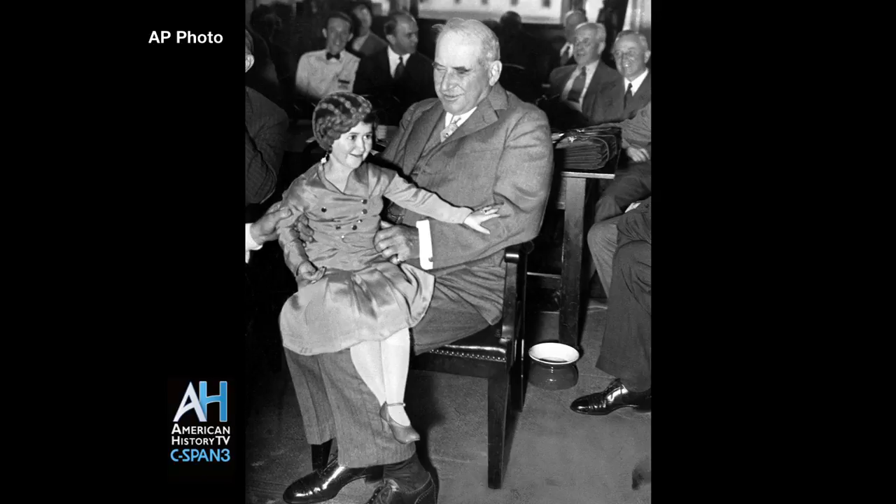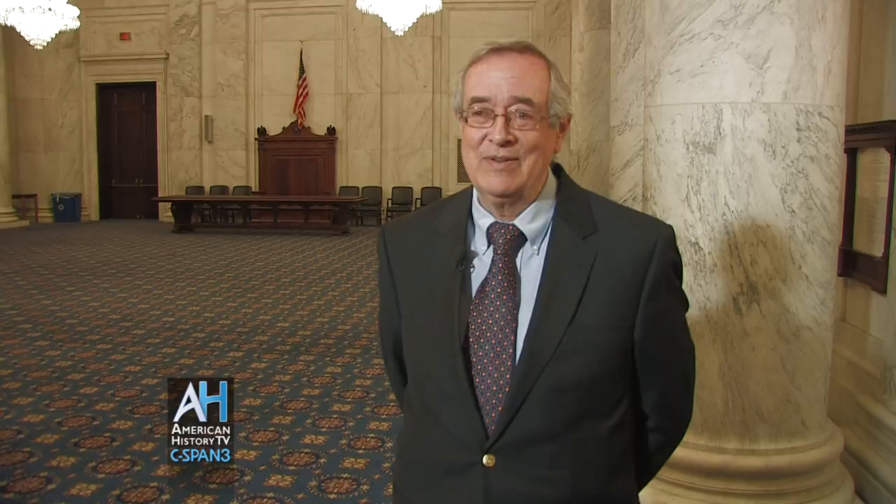Then he realized that it wasn't a little girl, and he quickly dropped her out of his lap, but every press photographer had a picture of it. The committee came back and were really chagrined about this — they asked the press not to print the picture. Of course, it was on the front page of pretty much every newspaper the next day. And it was a symbolic picture of these once-Olympian bankers being humbled by what was going on in Congress.